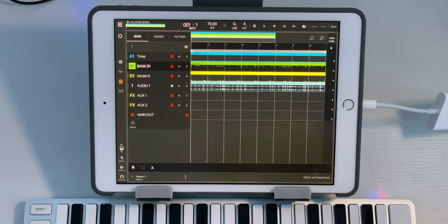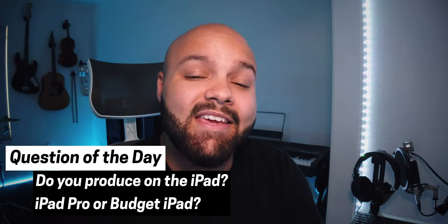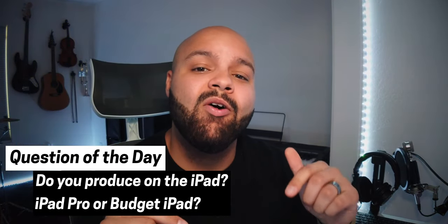That has been it for this video. I always encourage people getting into music production from the beginning to start on an iPad. The iPad really is the future of music production and it's only getting better — cheaper hardware is getting more powerful and the software is getting better and better. Question of the day: are you someone considering picking up music production on the iPad? Are you considering the iPad Pro or something more like the budget iPad? Let me know down in the comments, and until next time, go make something dope and I'll see you in the next video.